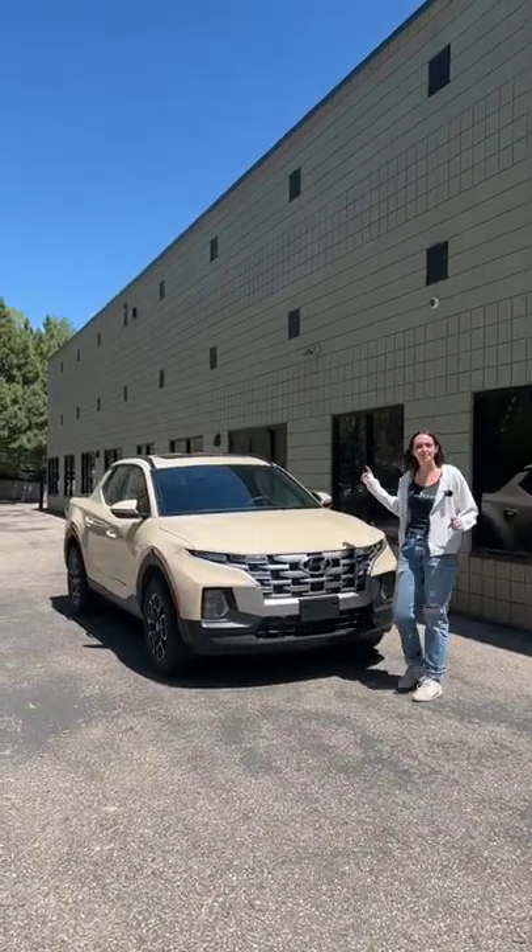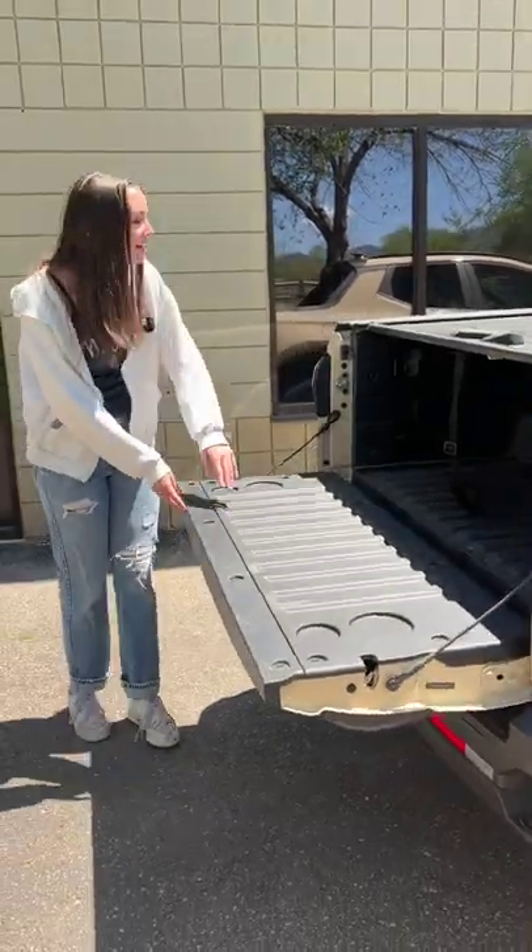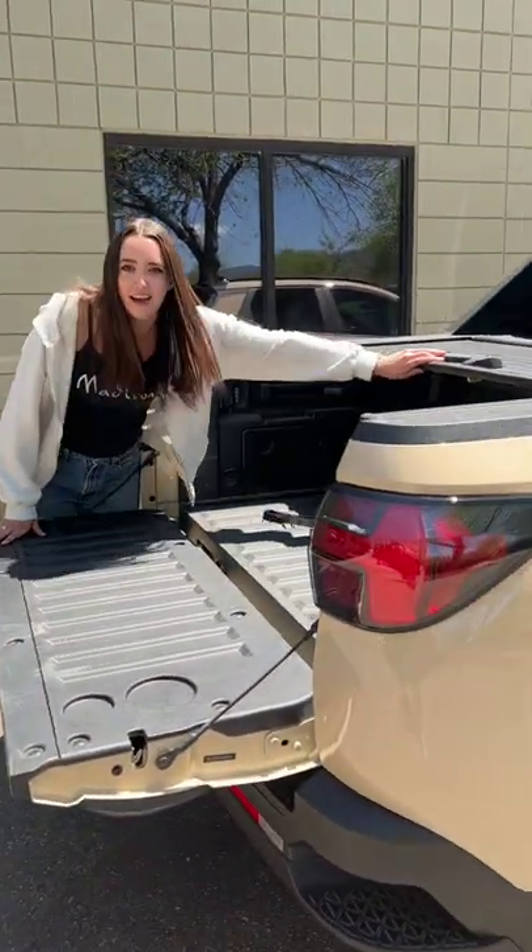Is the new Hyundai Santa Cruz a real truck? The Santa Cruz has a bed, and to get to it you open the tailgate here, and then you can push back on the built-in tonneau cover.